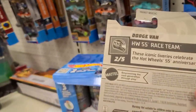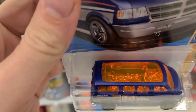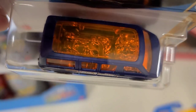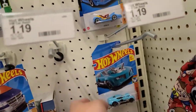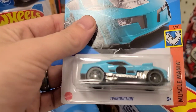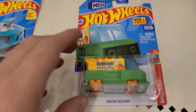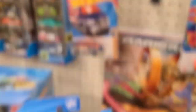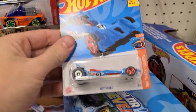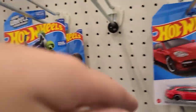Looks like they must have got a restock at some point. I always like the detail inside of this — the cart, the seats, everything. Twin Duction. Yeah, C-case was here for sure. Brick and delivery. I wonder when this was, like yesterday or something?